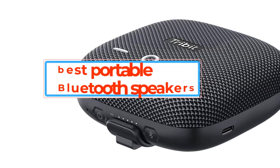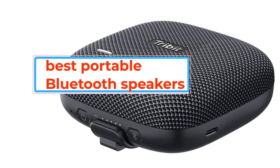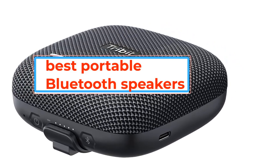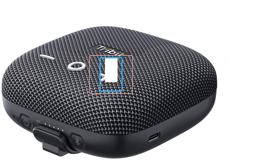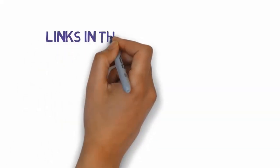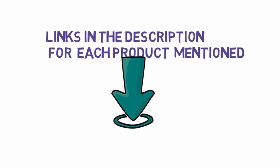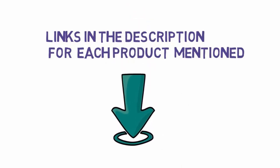Are you looking for the best portable Bluetooth speakers? In this video, we will look at some of the best portable Bluetooth speakers on the market. Before we get started, we have included links in the description, so make sure you check those out to see which one is in your budget range.